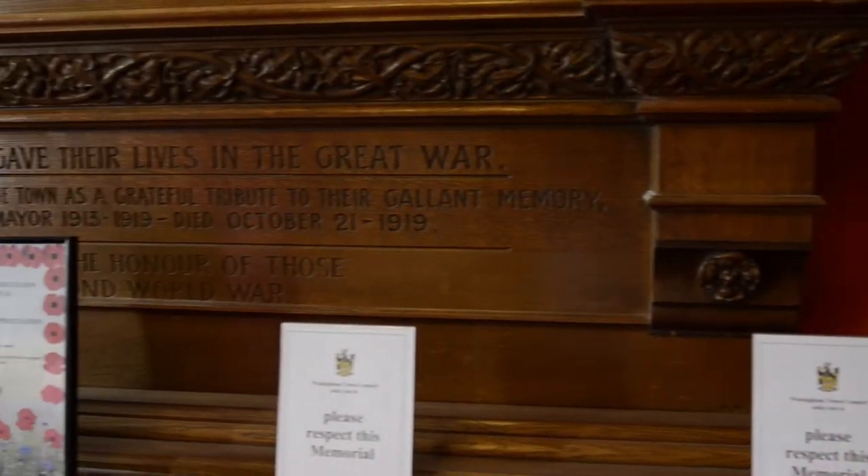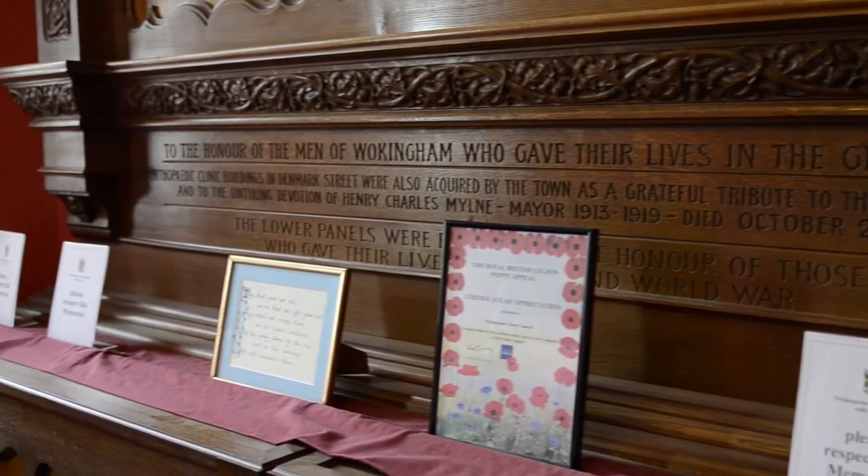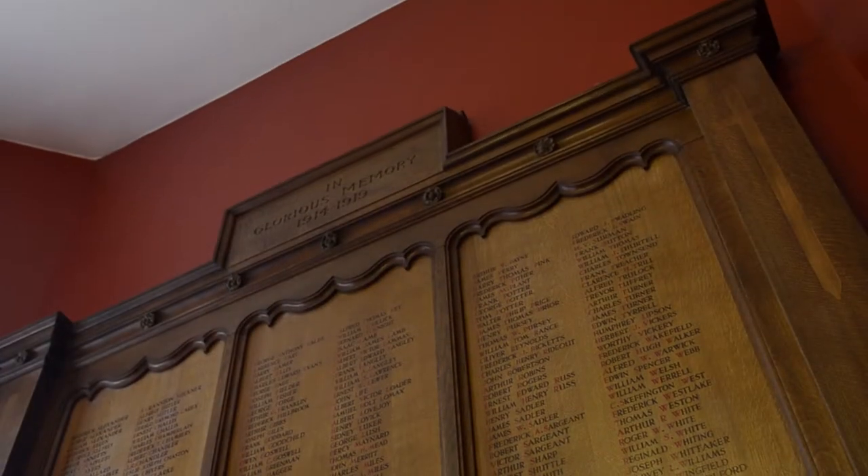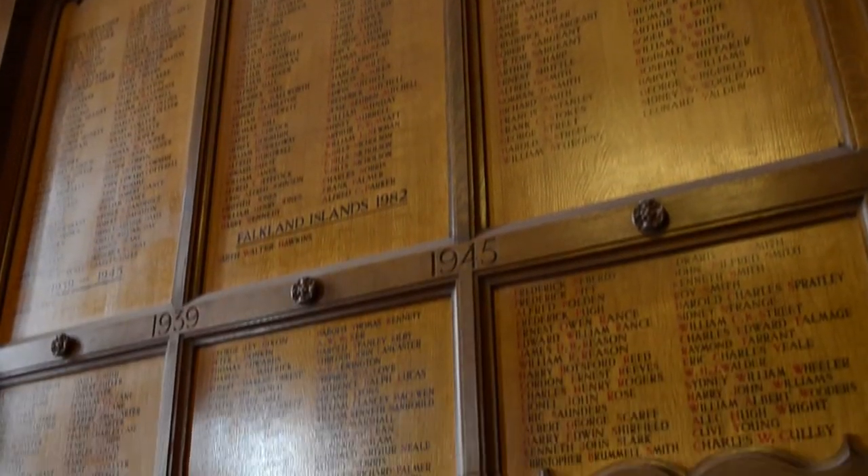This war memorial, constructed in English Oak, was unveiled on 10 February 1924 by Admiral Sir Doverton Sturdy to commemorate Wokingham men who had fallen in the First World War. The inset panels are inscribed with the names of the fallen soldiers.